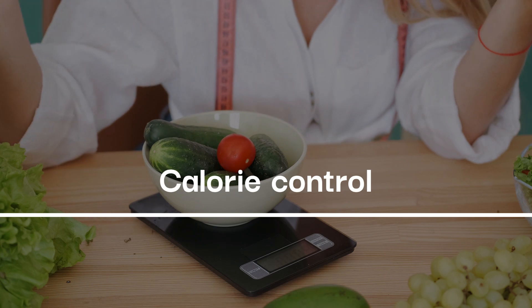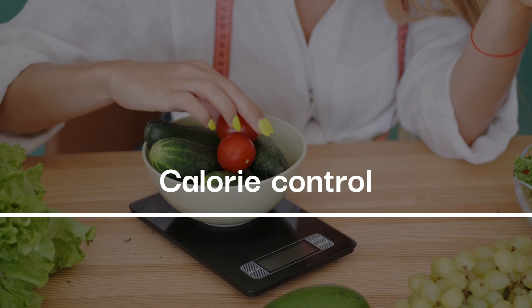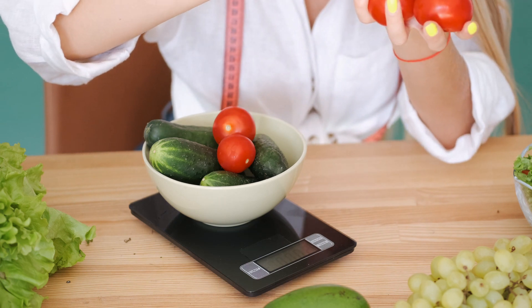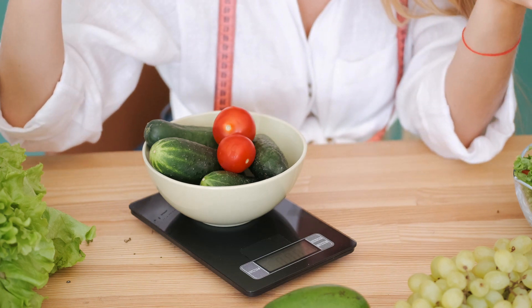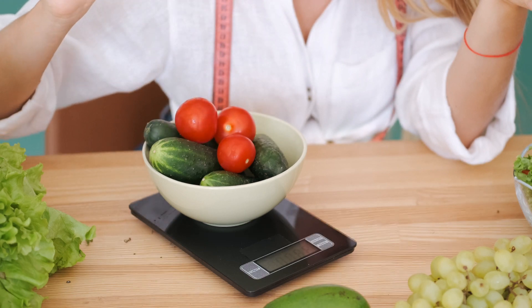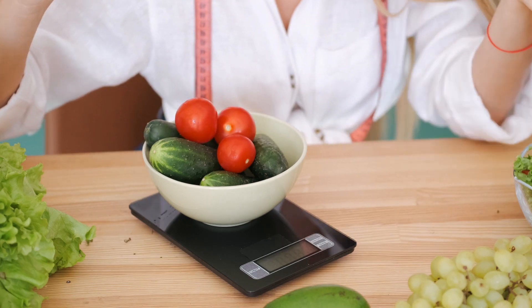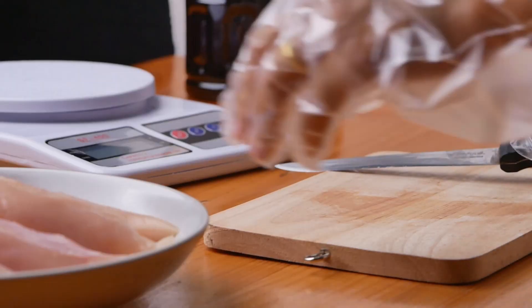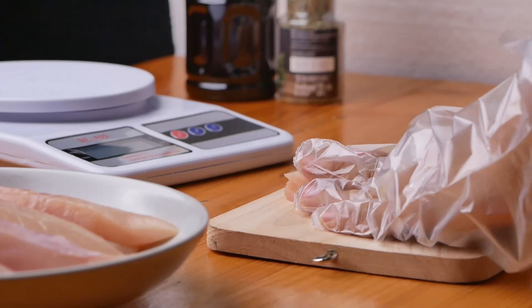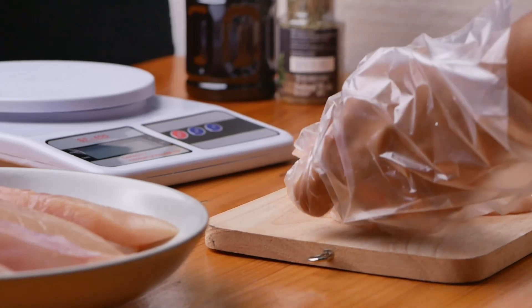Calorie Control: To make sure you're on the right track, you'll need to calculate your daily calorie needs based on factors such as your age, gender, weight, and activity level. Create a calorie deficit by consuming fewer calories than you burn, to help you achieve your weight loss goals. To learn more about how calories are calculated, a detailed video is in the description.